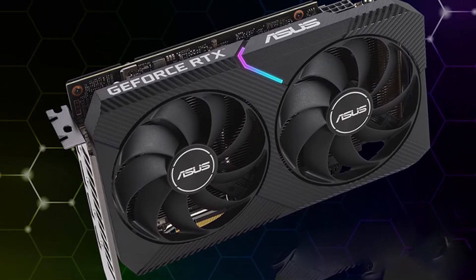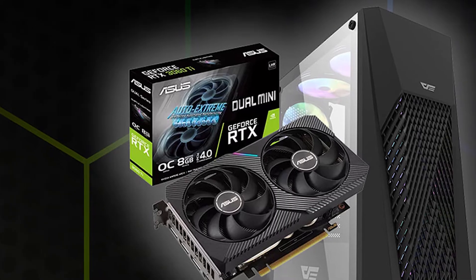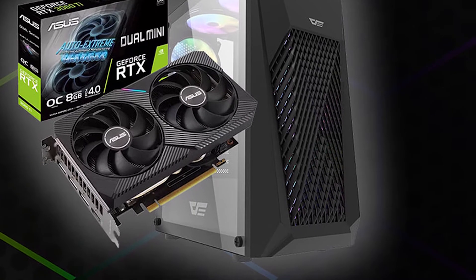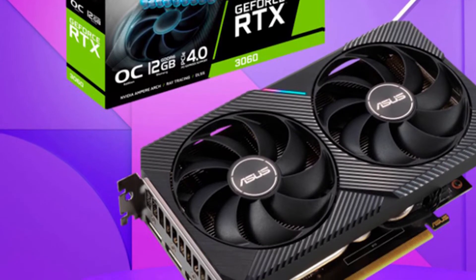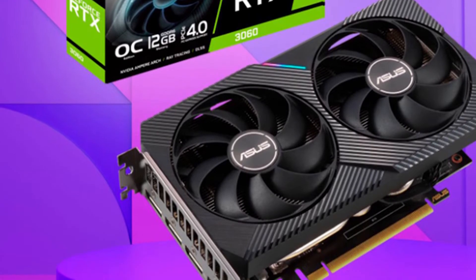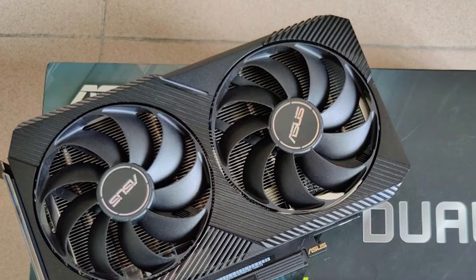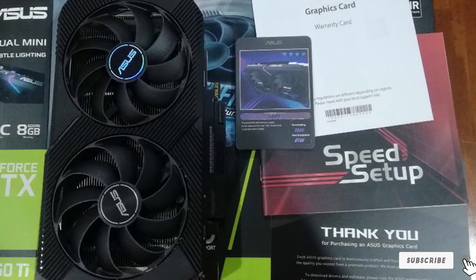It has 12GB of GDDR6 memory based on a 192-bit memory interface. Crucial specs include the GA106 chipset, 3,584 CUDA cores, 48 ROPs, 28 RT cores, 112 Tensor cores, and PCIe 4.0 support. It has a 1.32 GHz base clock speed that can increase up to 1.78 GHz, enough to support gaming load plus processor capabilities. We found it a perfect option for 1080p and 1440p at maximum settings, though it is limited when tackling demanding tasks above 1440p quality.